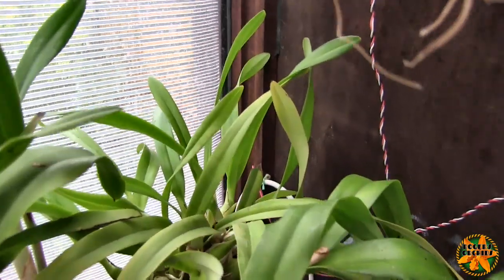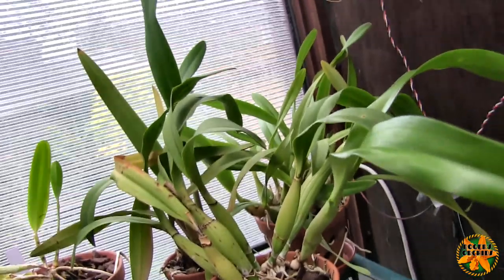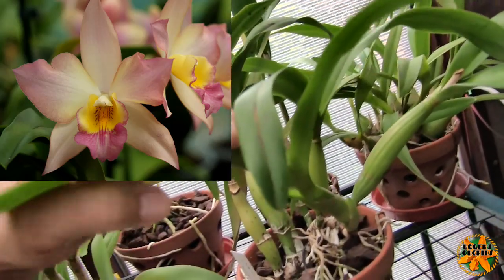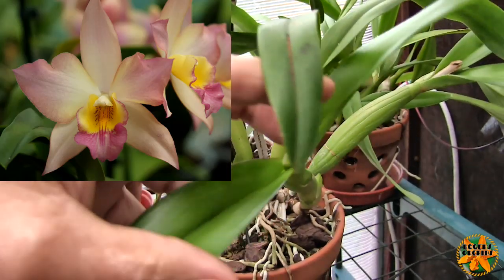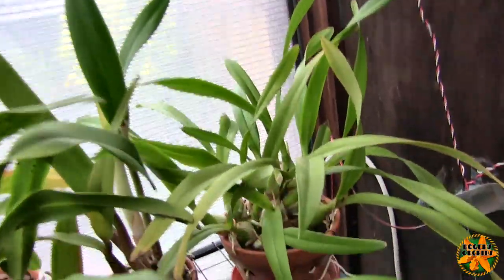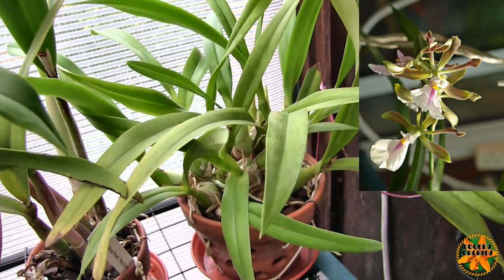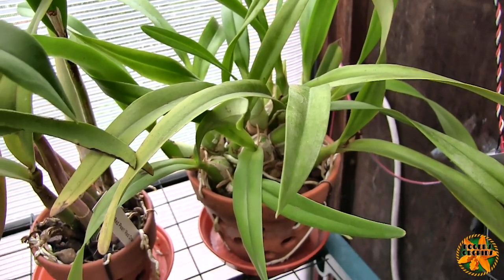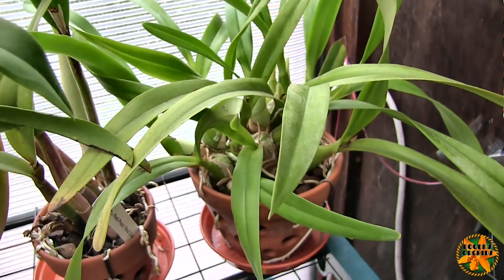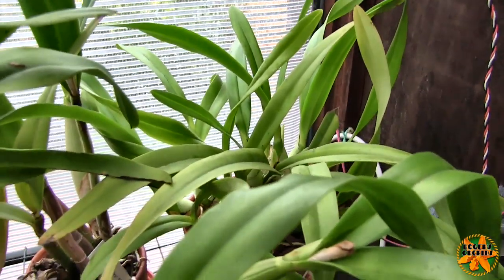My Encyclia cordigera is up there. My Iwanagara 'Apple Blossom' does have a sheath in its latest growth and I can just see signs of the buds forming, so that's going to bloom. The cordigera — we nearly lost that totally. It was in totally the wrong media, staying wet, and dumped all its roots when I repotted it — it virtually had none. It's now got a massive root system and quite a few maturing new growths.